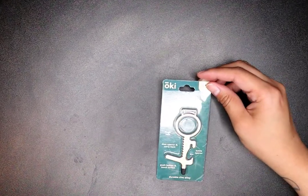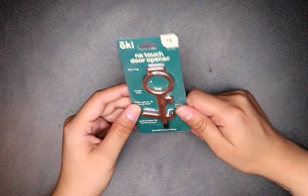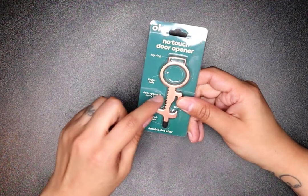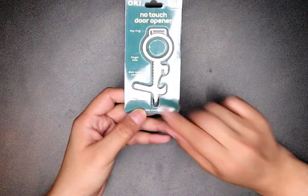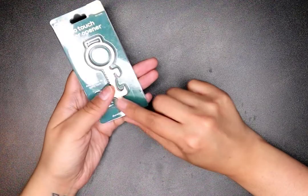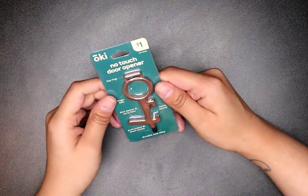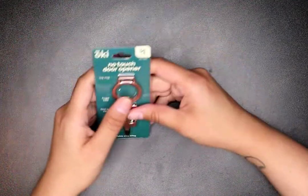I got a no-touch door opener multi-tool — a dollar. It has a finger hole, key ring, door opener, bag carrier, button pusher, touchscreen stylus, and bottle opener. You can use it at the ATM or elevator buttons if you don't want to touch them. I like these little multi-tool gadgets — they come in handy, and nowadays you sometimes don't want to touch stuff.